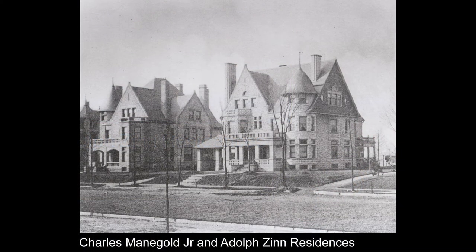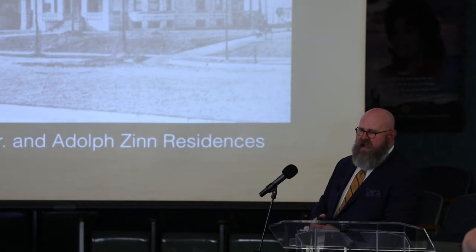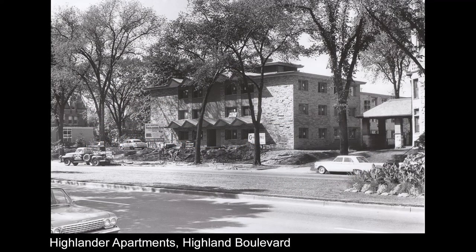I can literally put the Manigold family in almost any house on this street through marriage or business. The Charles Manigold house is on the left — he was with the Milwaukee Waukesha Brewing Company. Adolf Zinn was with Zinn Malting, so brewing and malting were neighbors. Both the Charles Manigold house and the Zinn house were designed by Ferry and Kloss in 1891 — the architects of the Pabst Mansion. The Manigold house was eventually removed in 1962 for the Highlander apartments, which still has a stone facade.